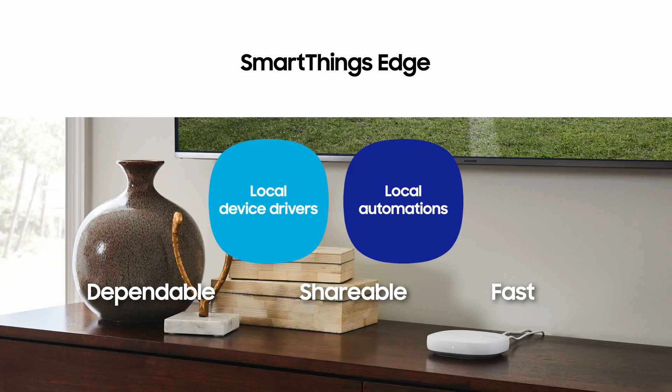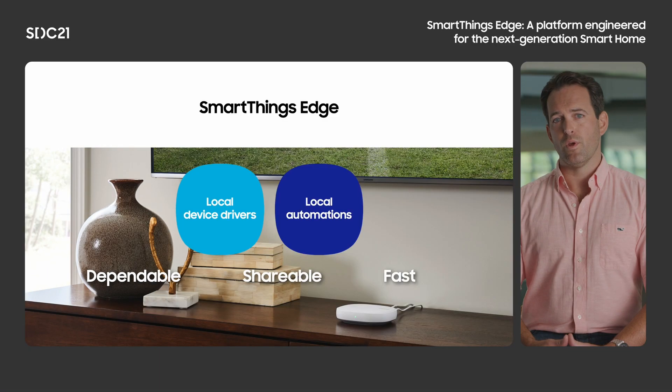In August of this year, we launched SmartThings Edge, our platform for local devices and automations. We designed the local device drivers and local automations that make up SmartThings Edge to be dependable, fast, and shareable. We also designed them to provide users with the simplicity and dependability they've asked for, while at the same time providing flexibility and scalability for our developers.